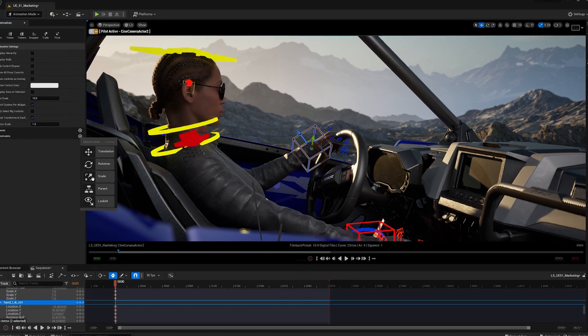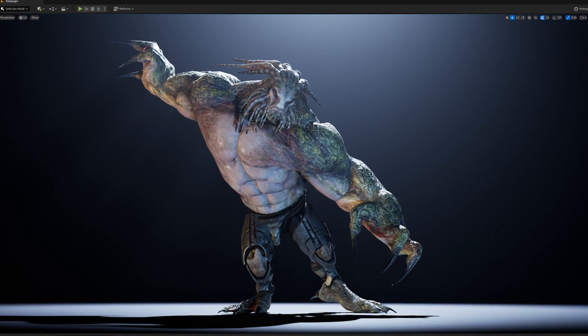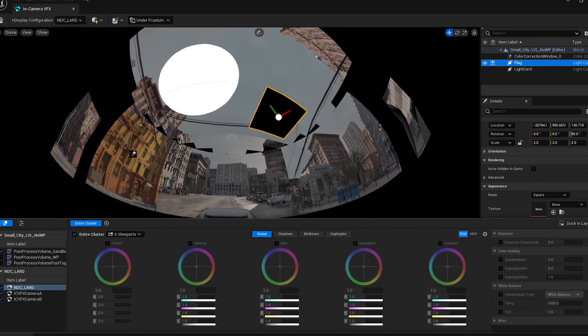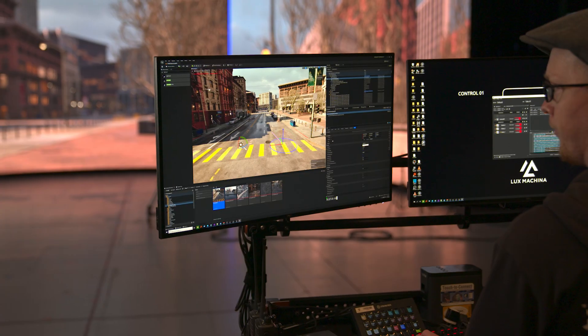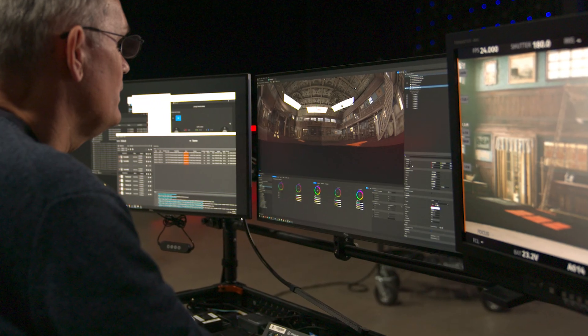While there, dive into how Unreal Engine 5.1 offers a more extensive, robust and accessible toolset for media and entertainment pipelines, from virtual production with in-camera VFX to animated projects and high-octane live broadcasts and events.